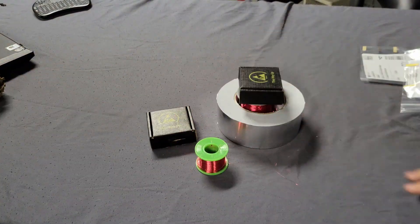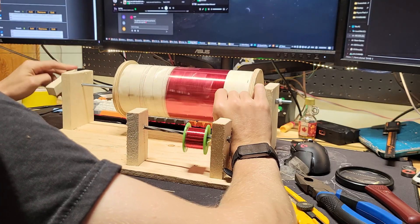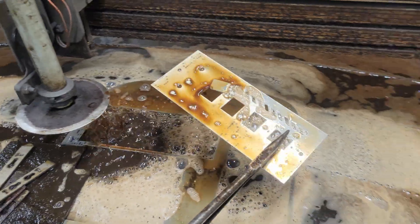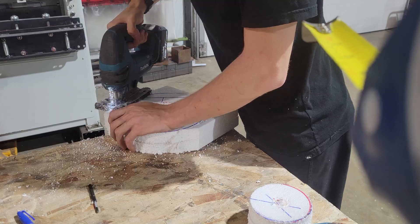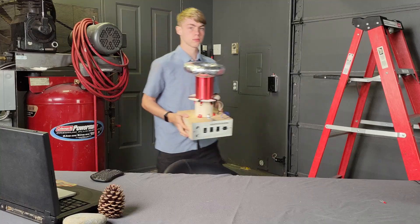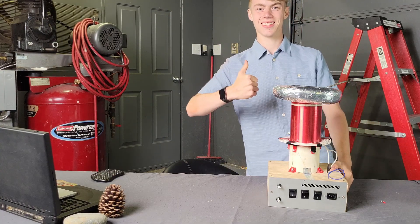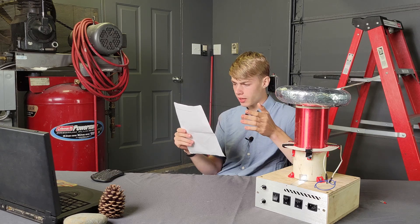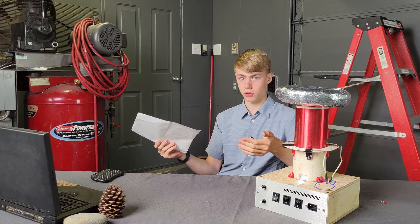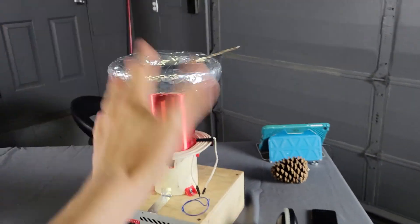I think the best way to demonstrate a Tesla coil is going to be to actually build one, so let's do that. You must include a report on the demonstration and physics principle, and instructions on how to set up and use the equipment to show the desired principle. So here is your step-by-step Tesla coil tutorial.